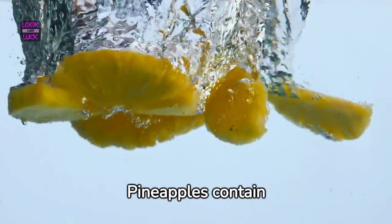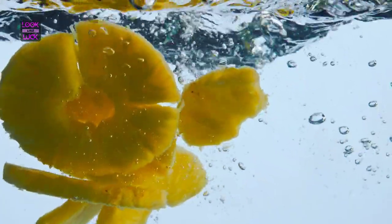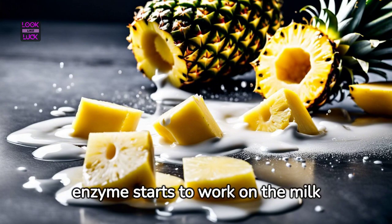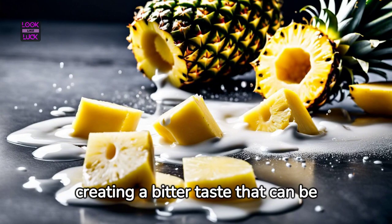Pineapples contain bromelain, an enzyme that breaks down proteins. When blended, this enzyme starts to work on the milk proteins in your smoothie, creating a bitter taste that can be off-putting.